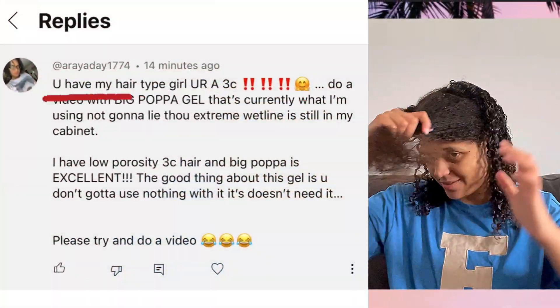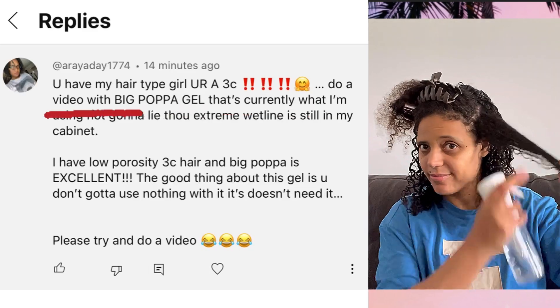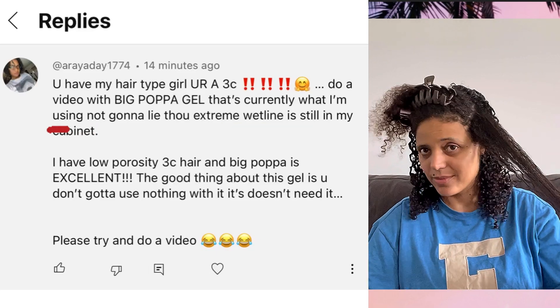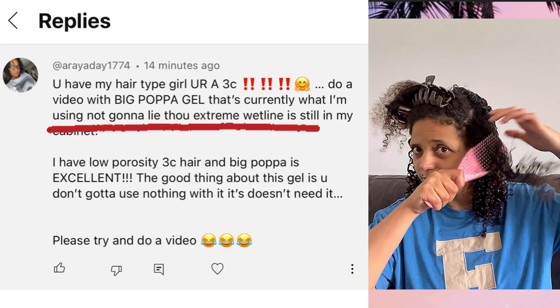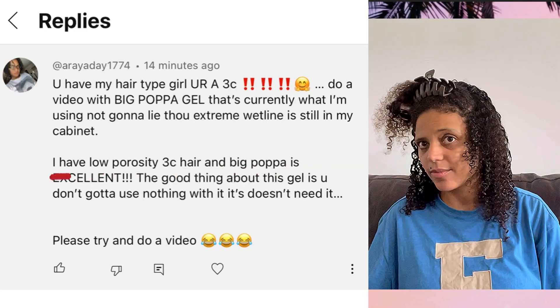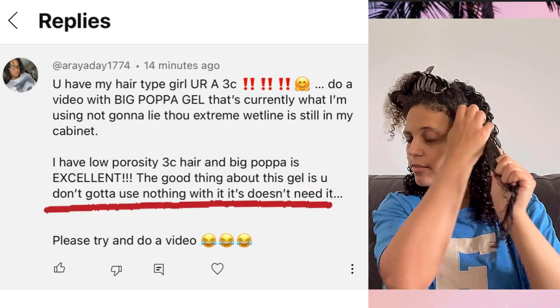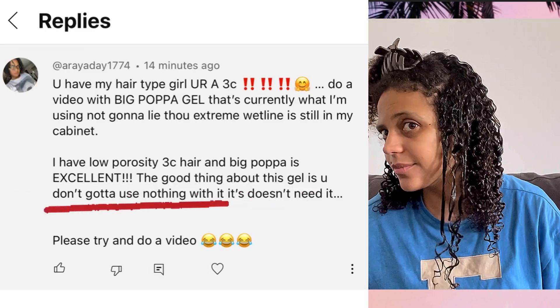My second big shout out is to ArrayaDay1774. And this is what she said: 'You have my hair type, girl — you're a 3C! Do a video with Big Popper Gel. That's currently what I'm using. Not gonna lie though, Extreme Wetline is still in my cabinet. I have low porosity 3C hair and Big Popper is excellent! The good thing about this gel is you don't gotta use nothing with it — it doesn't need it. Please try and do a video.' I'm doing it, girl! I'm doing it. Thank you so much for the tips.